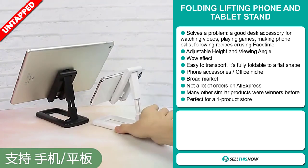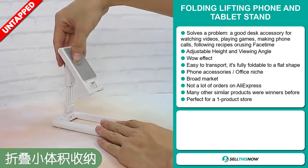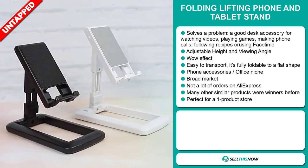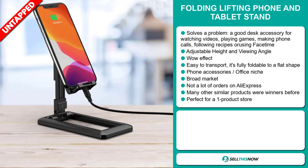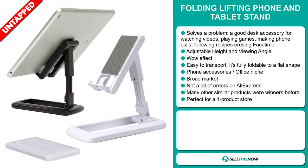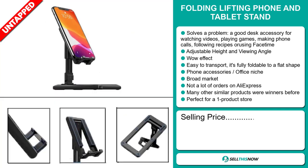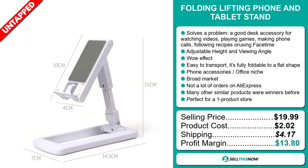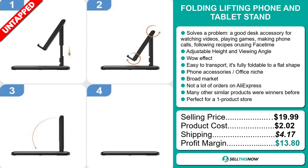We also think it has a lot of untapped potential. So far there haven't been many orders on AliExpress, so you could definitely take advantage of this. Many other similar products were winners before on the market, and it's perfect for a one product store. The selling price for the folding lifting phone and tablet stand is just under $20, whereas the product cost is only $2.02. Shipping will set you back $4.17, so you're looking at a good profit margin of $13.80. Sell this now.